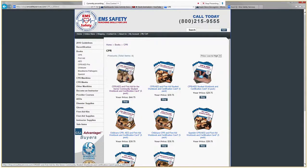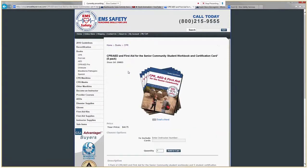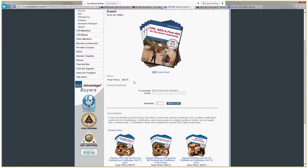Today I'd like to try some of the CPR, AED, and First Aid for the Senior Community Workbooks, one of the new titles from EMS Safety. They come in five packs. I'll enter my quantity — I want three five-packs, a total of 15 books.